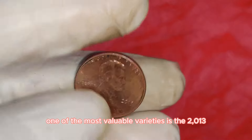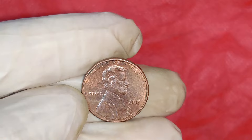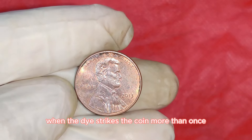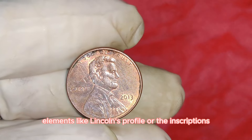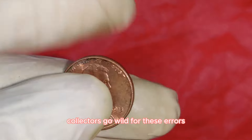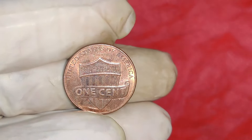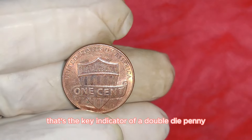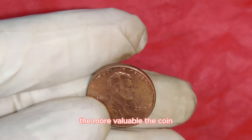One of the most valuable varieties is the 2013 Double Die Obverse, or DDO. This error occurs during the minting process when the die strikes the coin more than once, causing a noticeable doubling effect on design elements like Lincoln's profile or the inscriptions. Collectors go wild for these errors. Notice how the letters and numbers appear doubled — that's the key indicator. The more pronounced the doubling, the more valuable the coin.